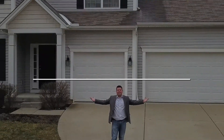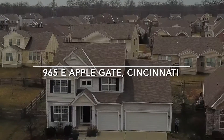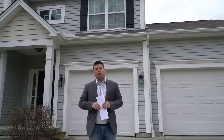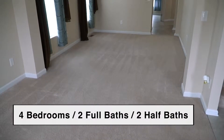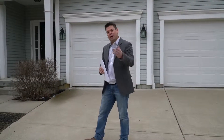Welcome to 965 East Applegate. We're in the estates of Shaler Ridge, which is a Union Township development built in 2010 by MI Homes. This floor plan is called a Tori floor plan. It's four bedrooms, two full baths, two half baths, a little over 3,500 square feet, including about a thousand square feet in the finished basement. So come on, let's check it out.